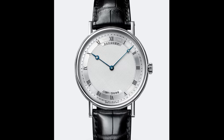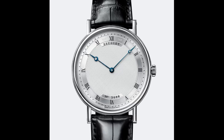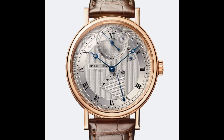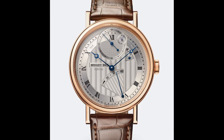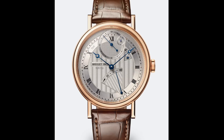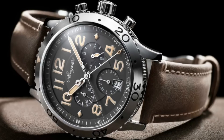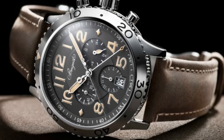Breguet are masterful with their dial creations — from their very simple porcelain grand feu enamel dials released at Baselworld this year, with very elegant dips into the enamel surface, through to the extremely complex finished metal dials on their more ornate models, notably the Classic Chronometrie. These dials are finished with a multitude of different finishes, everything from brushed finishes to hobnail-style finishes to guilloché patterns, all to create a more attractive dial when the light hits it — capturing that very traditional and simple aesthetic that Breguet tends to use.